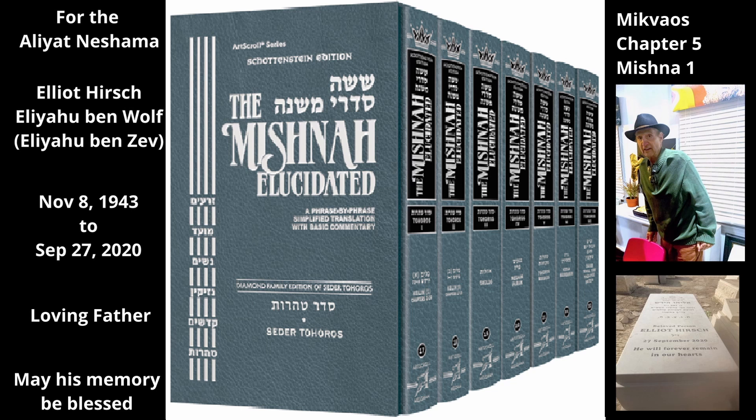Generally, water of a mayan has an additional advantage in that it has the status of mayim chayim — living water. The Torah requires mayim chayim for three things: for the immersion of zavim, for sprinkling on mitzorim, and for mechatas.